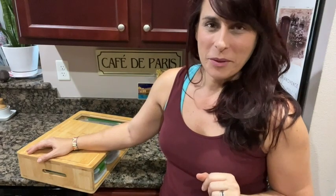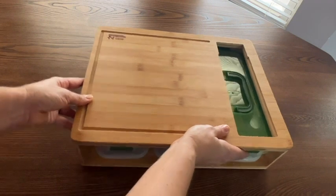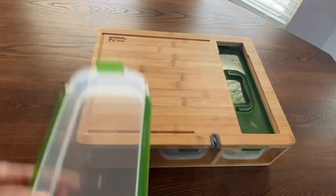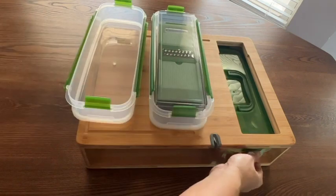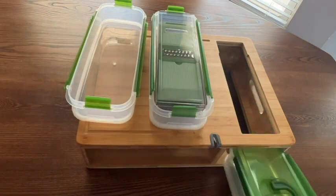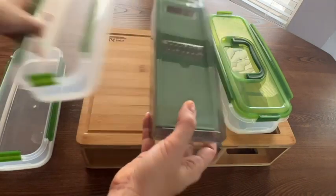Hey there, I'm Sarah with WTI. Do you need a little extra help in the kitchen? Nothing is harder, in my opinion, than cutting up all of the things I need before I start cooking or meal prepping. Well, let me introduce you to my personal assistant slash sous chef, which is this right here, my chop and drop.